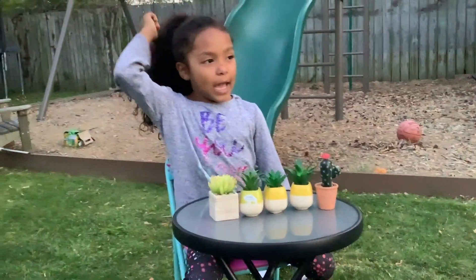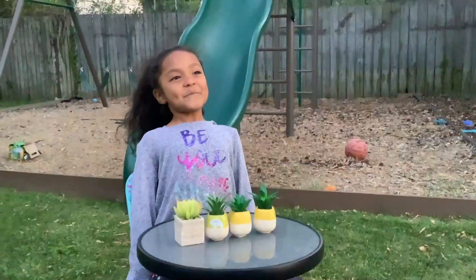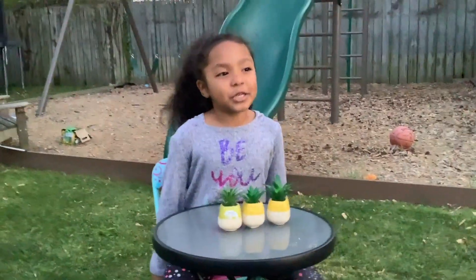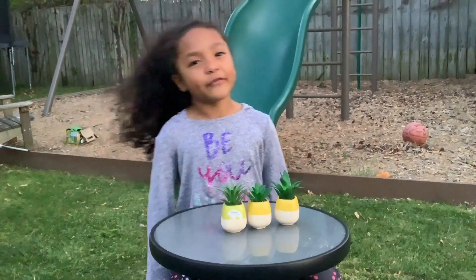Hi guys, I have one, two, three, four, five plants, and I love my plants. My sister took two plants — how many are left?